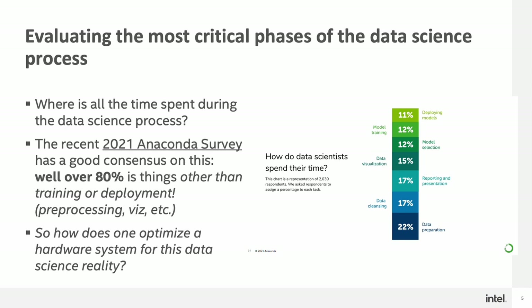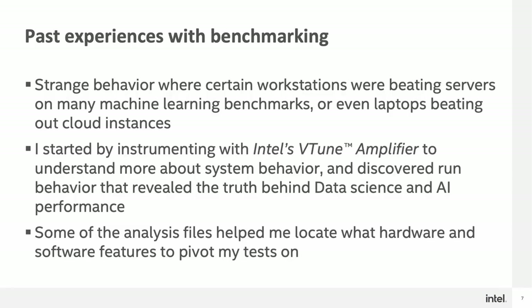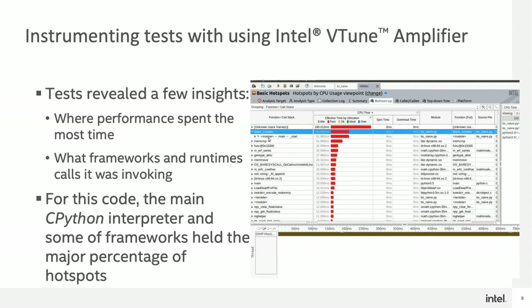One of the ways of evaluating where this performance can come from is by looking at benchmarking. By evaluating what types of workloads are in the data science space, one might gain additional insight into what's really going on. In my past experiences with benchmarking, something strange popped up where certain workstations were actually beating servers on machine learning benchmarks, or even laptops beating out cloud instances. That got me thinking about what else I could use to evaluate where this performance is coming from. We have an interesting product called Intel's VTune Amplifier, and I started using this instrumentation tool to evaluate the different types of workloads and what hardware implications were happening under the hood. Based on the results, it helped me locate what type of hardware and software features to pivot my eventual tests on.